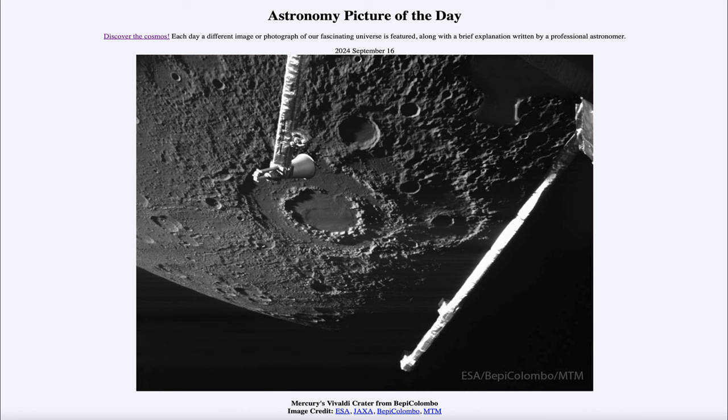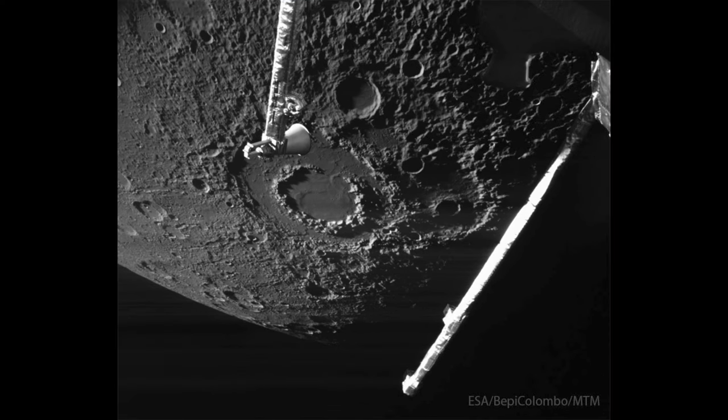So what do we see here? Here is an image of Mercury. Now you may think it looks a little bit like our Moon, and that's very true. Mercury does have a lot of similarities with our Moon in terms of its small size and very heavily cratered surface.